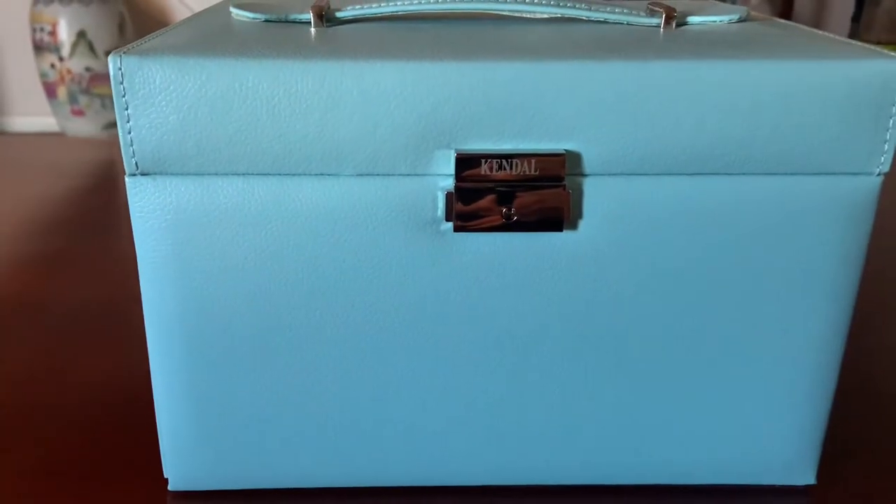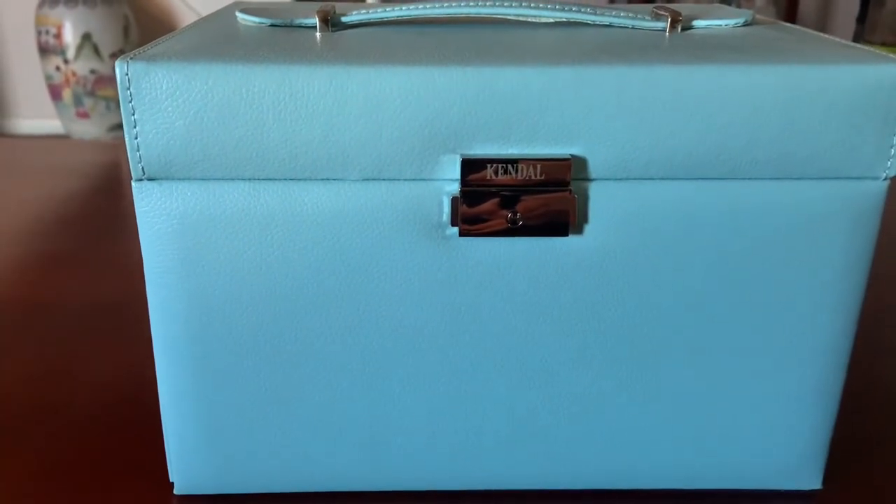Hello YouTube! In today's video I'm going to be showing you my Tiffany jewelry collection.